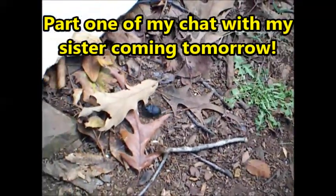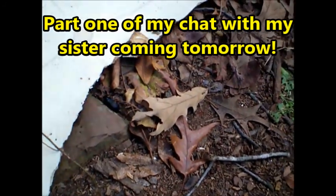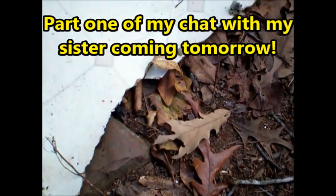Hey there, dude. Welcome to Bobblehead Homestead. You're a big old beetle. Have fun. Welcome to Bobblehead Homestead.